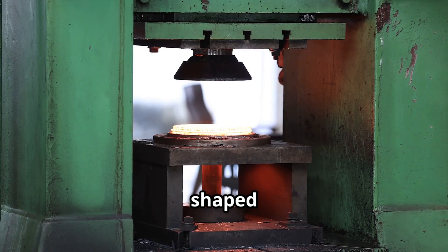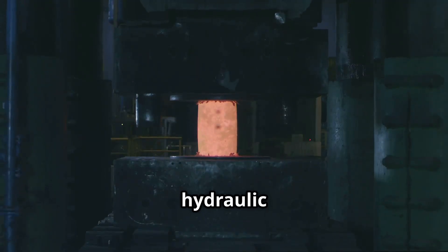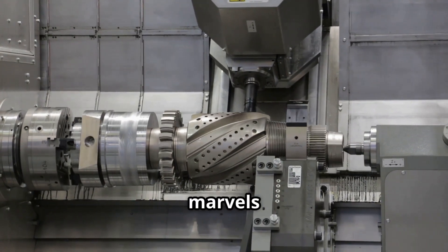Ingots are reheated and shaped into sheets, rods or tubes using industrial presses, rollers or extruders. Forging requires immense hydraulic presses, slowly shaping the metal at 1,000 degrees Celsius, where it glows like a small sun. This process uses marvels of engineering.